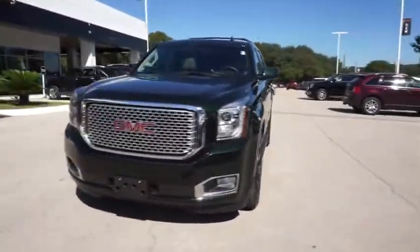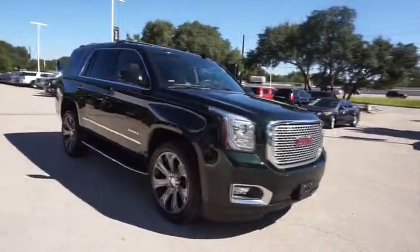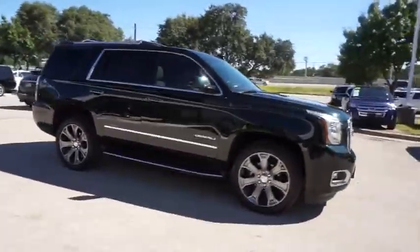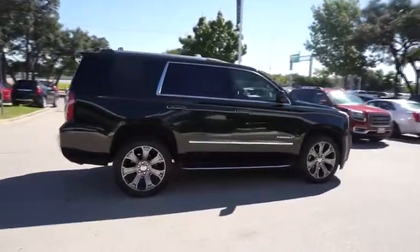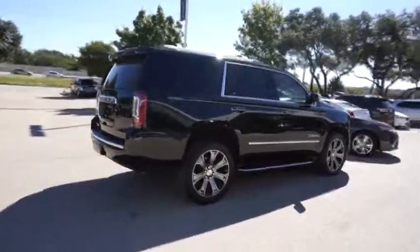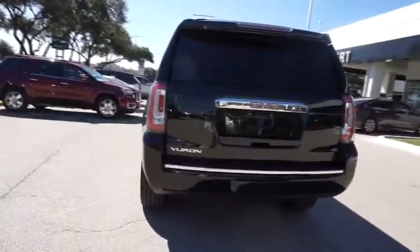2016 GMC Yukon. Peace of mind comes standard with GMC's 100,000 mile five-year powertrain warranty and Yukon's five-star frontal crash test rating. Boasting a Vortech engine with active fuel management and flex fuel, Yukon is agile and capable.